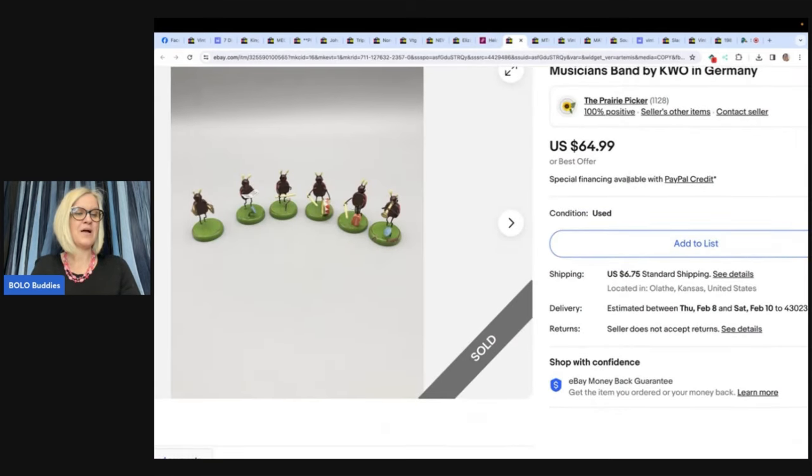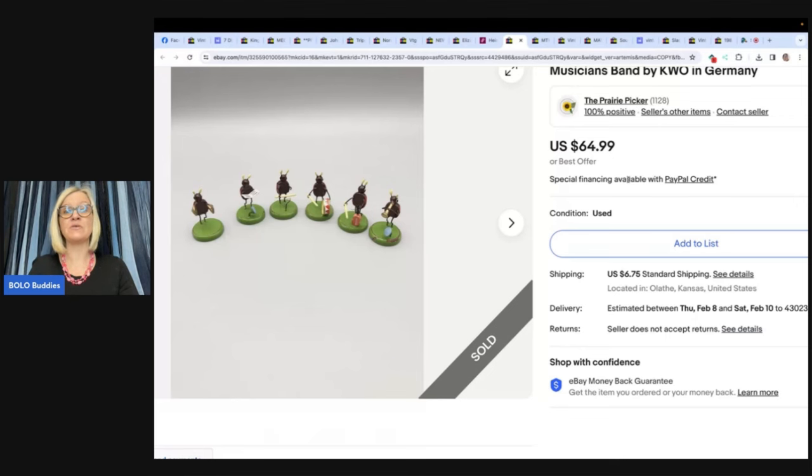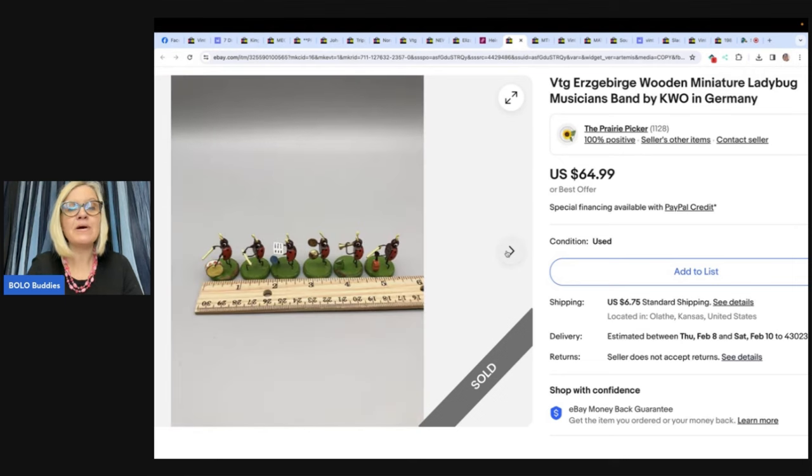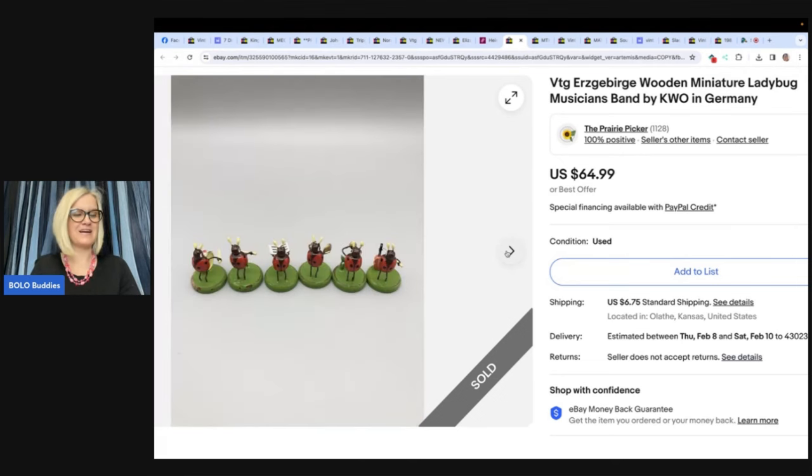These cute vintage anthropomorphic ladybug musician wooden figures were bought at an estate sale for $3 and sold for full asking price of $64.99. They are tiny — one inch by one inch — and hard to find. These had paint loss and damage and would have sold for much more in better condition. Also from Prairie Picker. Look at them — they're little ladybugs! How fun is that?